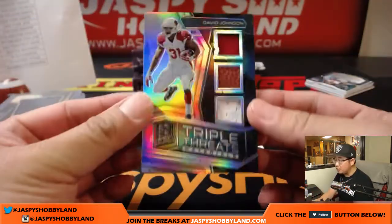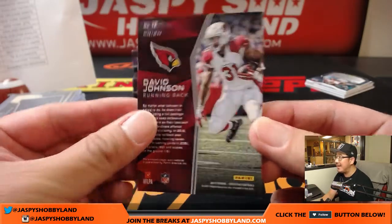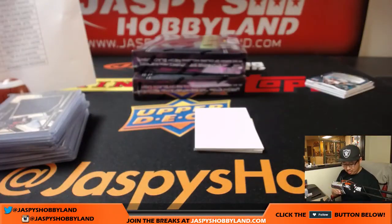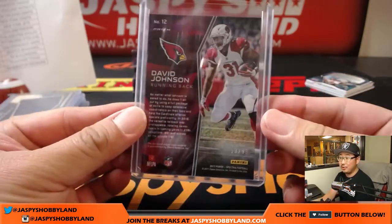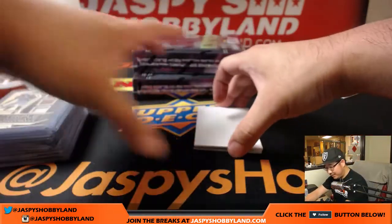David Johnson, triple threats — Zach Crowe with the Cardinals, 13 out of 99. Poor David Johnson. DeeDee Westbrook is your PC also, says Evan McKay. Even better — glad we can add to your collection.